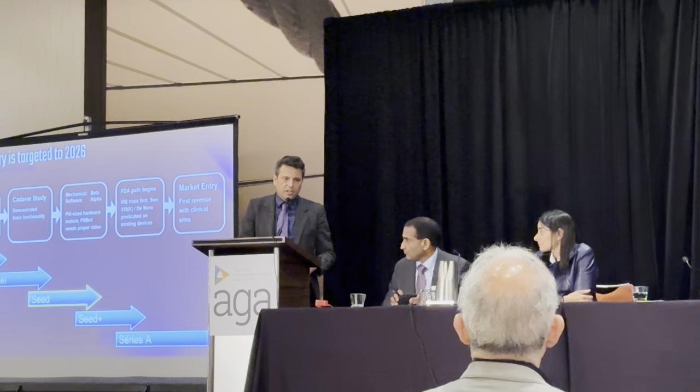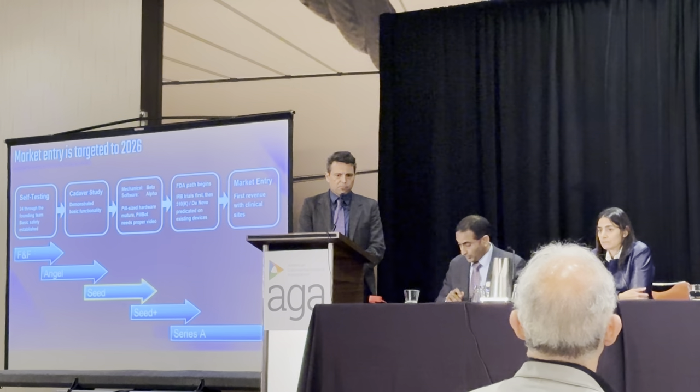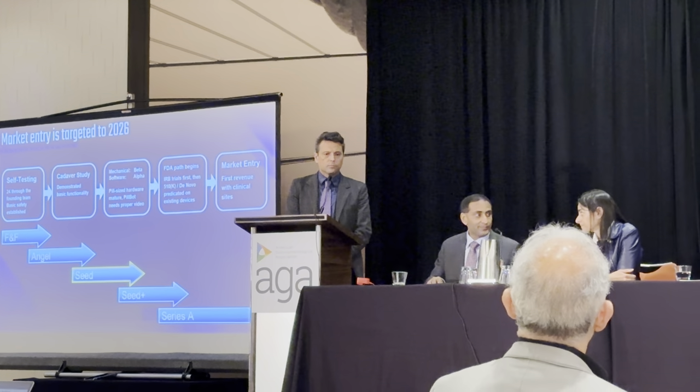Q: Who on your team is principally responsible for your clinical trial strategy? That's where we have to lean really heavily on Viv, and also Nader, who's in the room. We're basically just trying not to make them look bad publicly. Thank you so much, everyone.